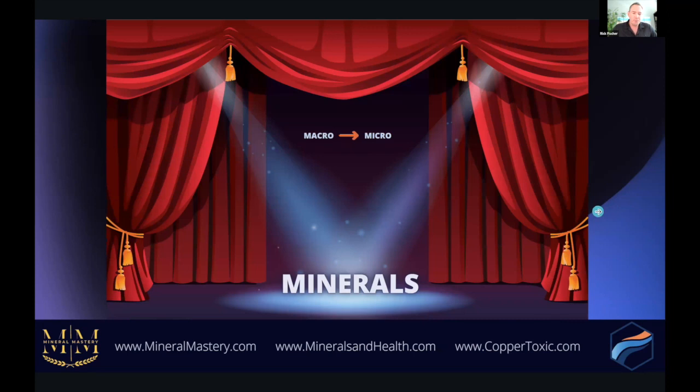In this presentation, we are moving away from the macro view of nutrition — away from it being all about protein, carbs, and fats and the percentages — and moving more into the micronutrients, specifically minerals. A lot of nutrition is based on the macro, and there's not enough education on the micro. So this presentation is about shining the spotlight on minerals.